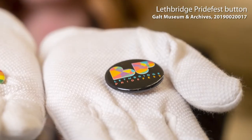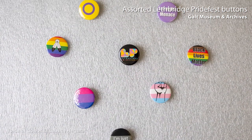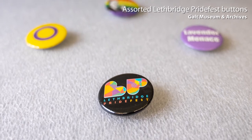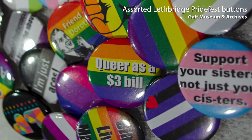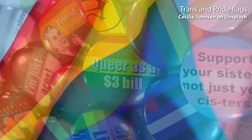We had a button maker and we were going to make some buttons for merchandise. A few of us thought that we should do a variety of the flags representing different identities in the queer community to make sure that as many people as possible felt represented. Also, there are a bunch of bad puns, and that is my fault and Derek Anson's fault because the two of us egged each other on, and some reflect things that were going on in the world at the time.